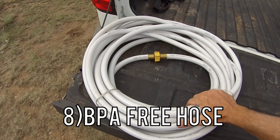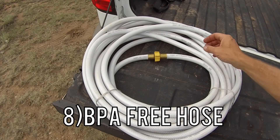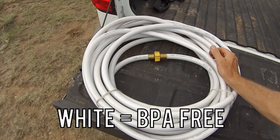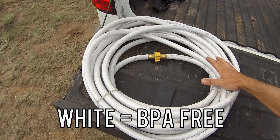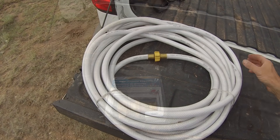The eighth thing you're going to need is an RV hose, or BPA-free hose. Typically it's a white hose that is free of chemicals. You can use this to fill up your camper or hook it up from a city water connection, and it's going to be safe to drink from.